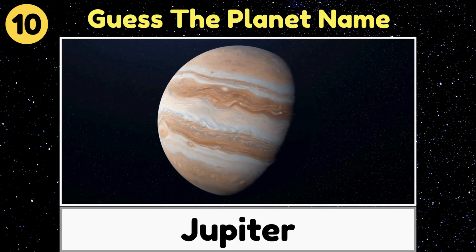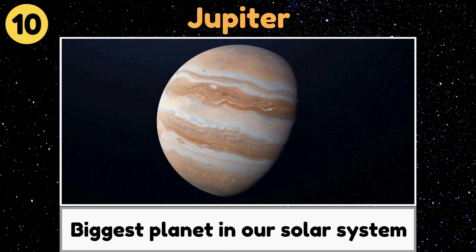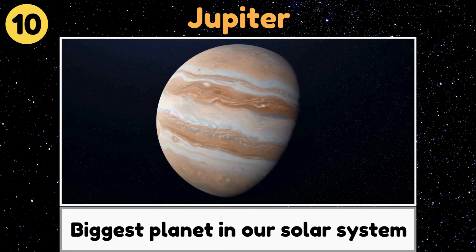Jupiter. Jupiter is the biggest planet in our solar system, with giant storms and colorful stripes.